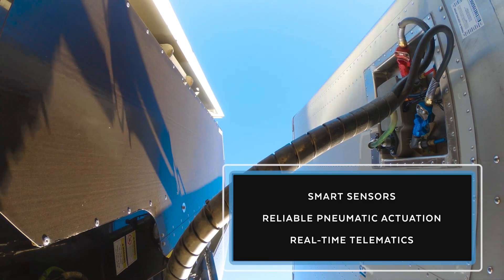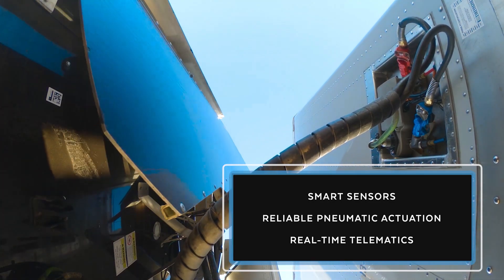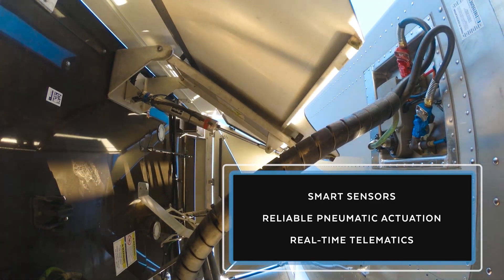One of the issues with aerodynamics that are static is like, if you have an application where you're on the highway all the time, it's great. But if you're doing a bunch of different things with this work truck, then you don't necessarily get the benefit of it. So I love the idea that when it's applicable and it will actually work, it deploys. And when it doesn't, it's retracted.